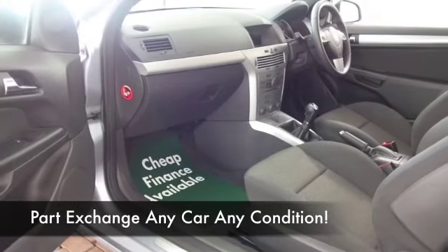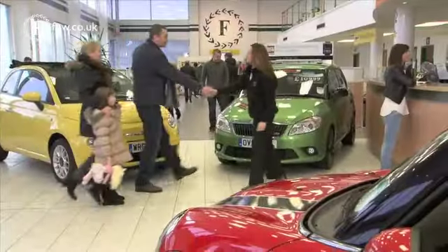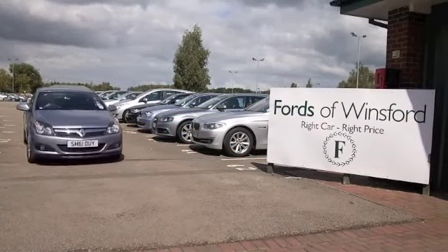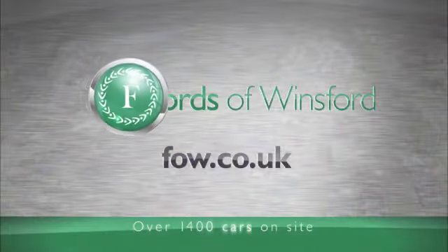So why not come and find out? Ring and reserve — we can hold this car for you for up to 48 hours until you can get here, and there's no obligation, no deposit. Bring your licence with you, and then you can have a test drive and discover this great car for yourself, at Fords of Winsford.